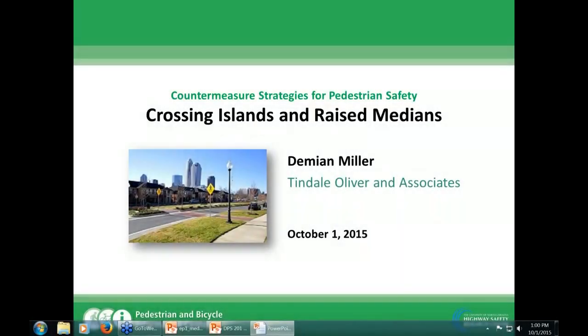Hello everybody and welcome to today's pedestrian focus webinar. Today's webinar is the first episode of our new 12-part series called Countermeasure Strategies for Pedestrian Safety. Today's first episode is going to focus on crossing islands and raised medians. The presentation today is going to be delivered by Demian Miller, a principal with Tyndale Oliver and Associates. My name is Dan Jeline and I'm going to be facilitating the webinar today.